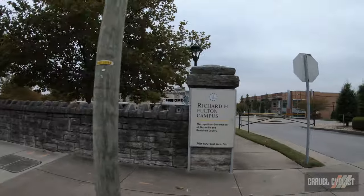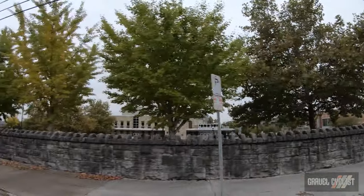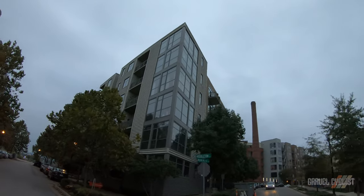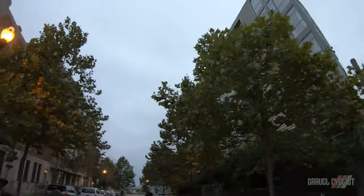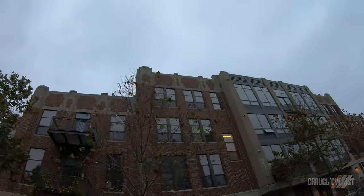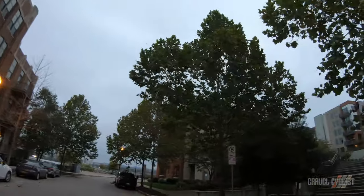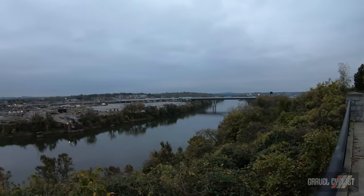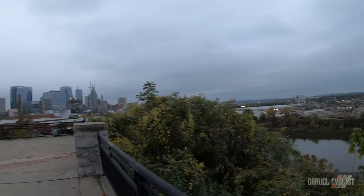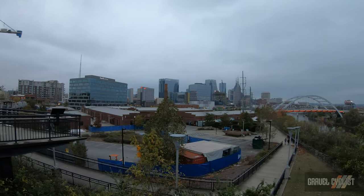Richard H. Fulton campus — some kind of government deal. These are some very fancy and I imagine quite expensive apartments overlooking the river. In my city tours you see everything — the good, the bad, and the ugly. Across the road there's a big scrap yard. In the background over there, that's downtown Nashville.